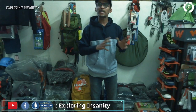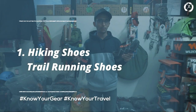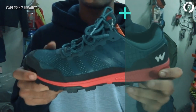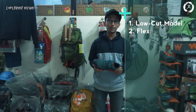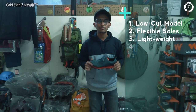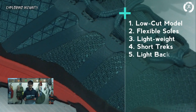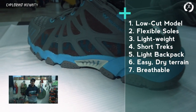For understanding, we can divide shoes into three broad categories. First, hiking shoes or trail running shoes — these are low-cut models with flexible rubber soles and a lightweight build. They are meant for short treks, one-day or weekend-long trips, carrying a light backpack and walking on easy and well-paved terrains. Most of these are breathable and thus superb for warm weather and dry terrain.